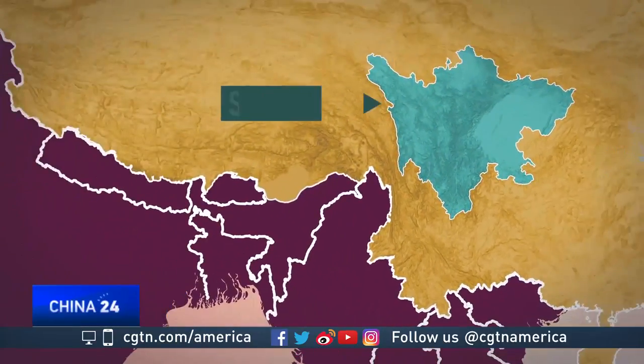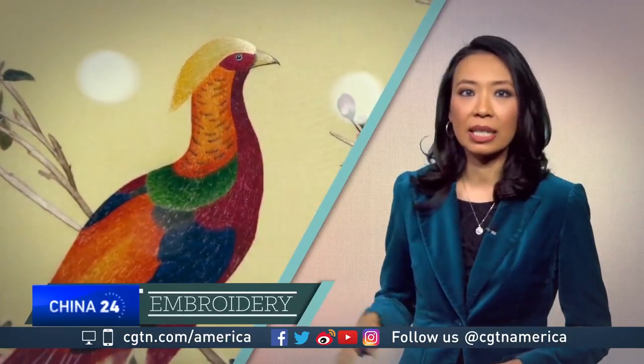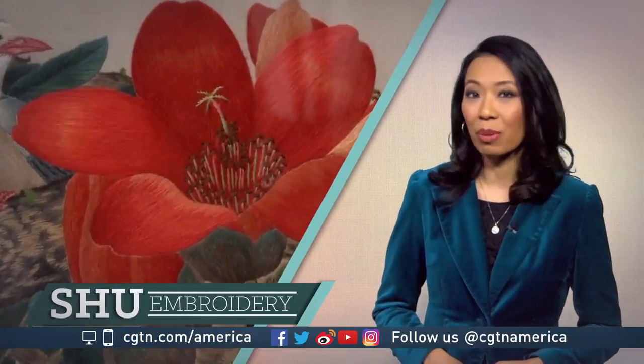Our last stop is Sichuan province, where we find Shu embroidery. It's known for the closeness of its stitching, allowing for intricate detailing. Threads in this genre are made of satin and colored silk. Typical designs include pandas, birds, flowers, and landscapes. They're often featured not only as artwork displays, but also as quilt and pillow covers and tablecloths.